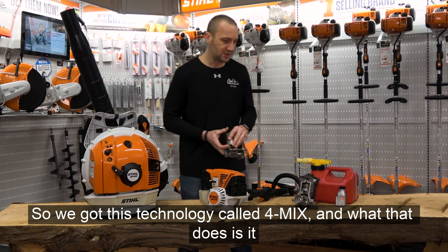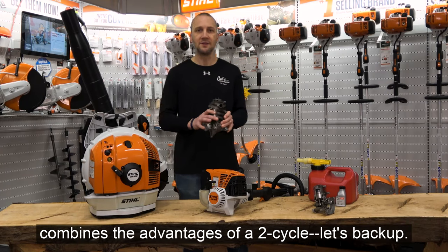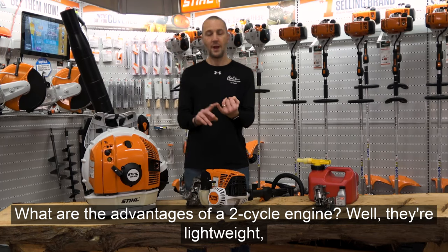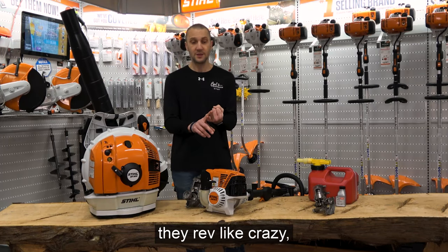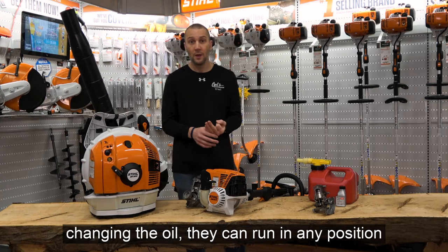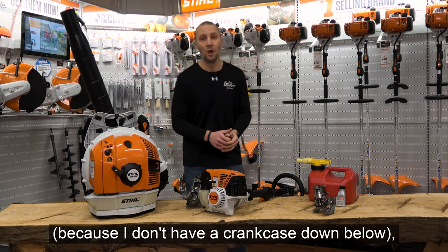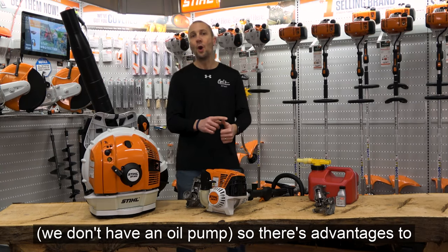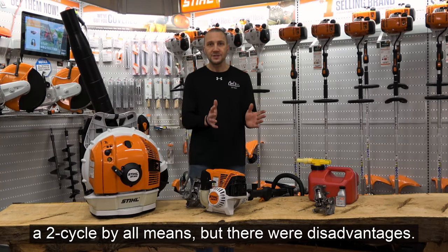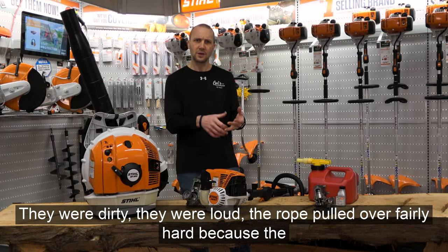We have this technology called 4-MIX, and what it does is combine the advantages of a two-cycle. What are the advantages of a two-cycle engine? Well, they're lightweight. They rev like crazy. They don't have the maintenance of a traditional four-stroke because you're not changing the oil. They can run in any position because there's no crankcase below. They have fewer moving parts — no oil pump. So there are real advantages to a two-cycle, but there were also disadvantages: they were dirty, they were loud, and the rope pulled over fairly hard because of the compression.